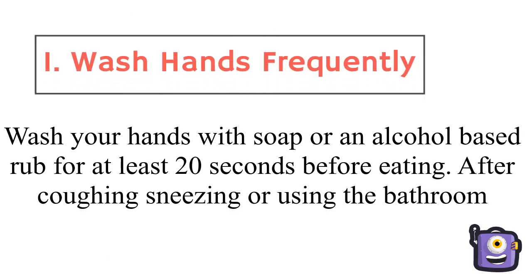Wash hands frequently with soap or an alcohol-based rub for at least 20 seconds before eating, after coughing, sneezing, or using the bathroom.